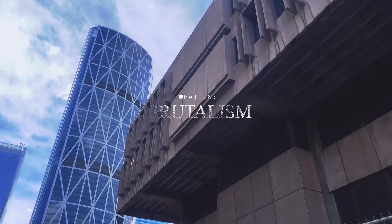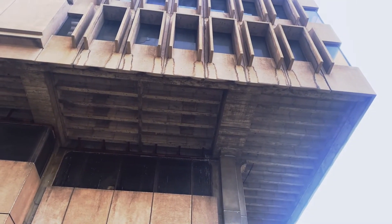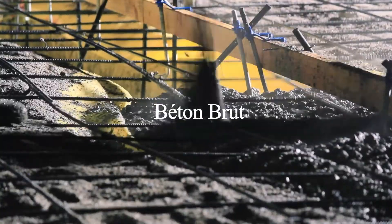But what is brutalism and why does it look so brutal? It's a common misconception that brutalism is named because its designs are harsh and imposing, but it actually comes from the French phrase 'beton brut,' which means raw concrete.